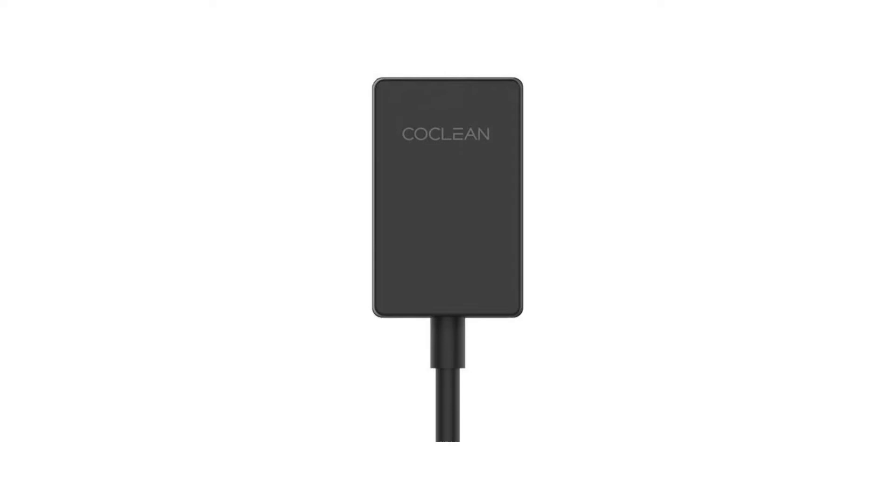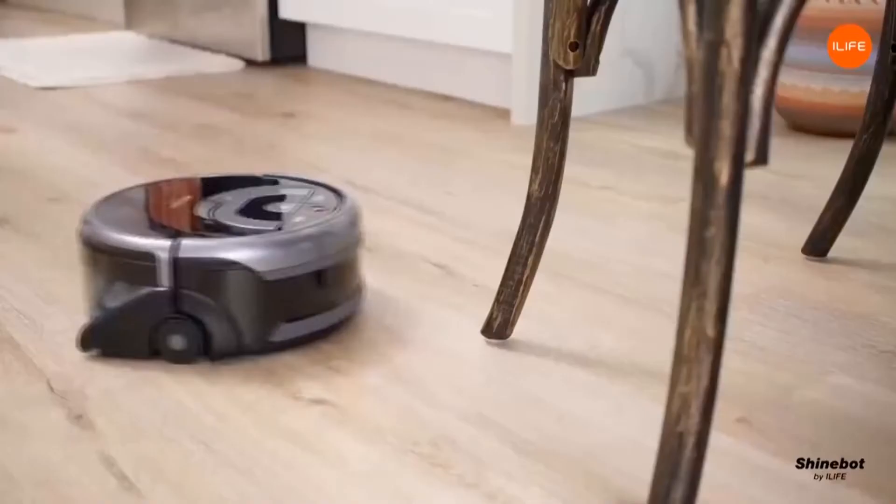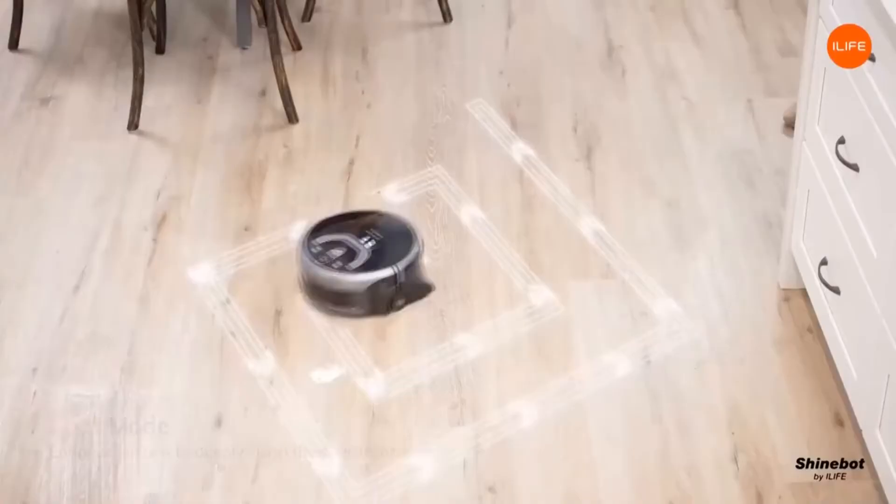Had enough of your cluttered office cubicle or dusty car? What you need is a portable vacuum cleaner to make your life cleaner without taking up too much space. These vacuums are powerful yet equipped with the latest technology to make sure you are left with a clean space at the end of the day.